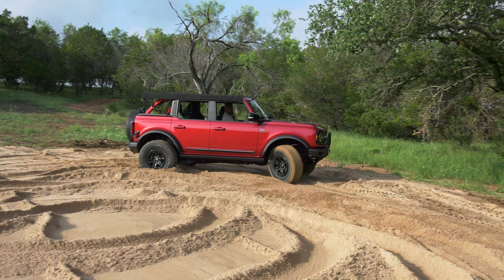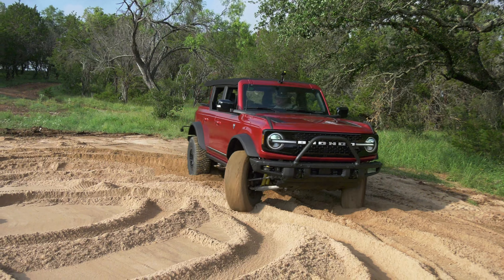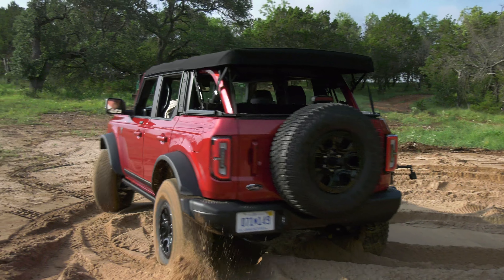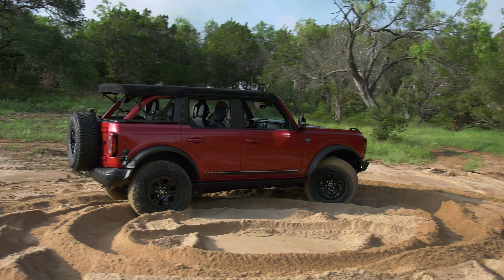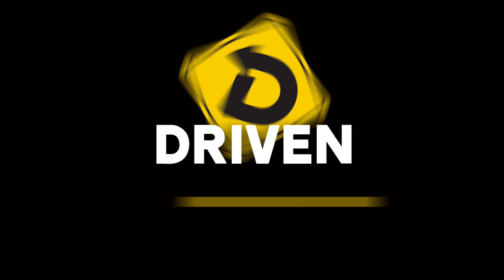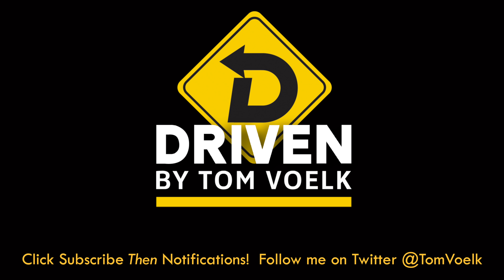So there you go — a little more in-depth look at the new Ford Bronco. I'm hoping to get one for more than the 12 hours or so that I spent with it in Texas to give you an even better look. I'm doing what I can. That's Driven. I'm Tom Volk. Thank you so much.